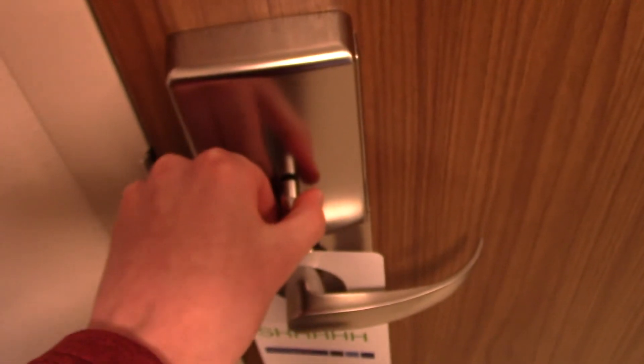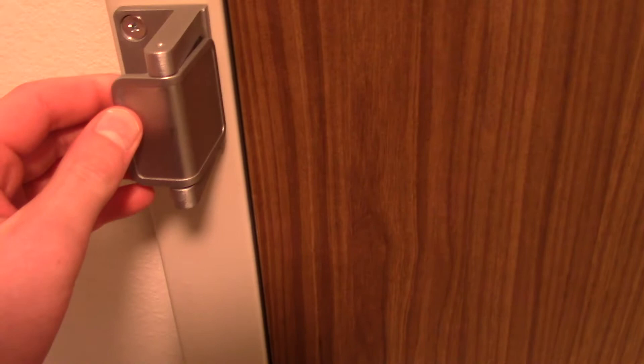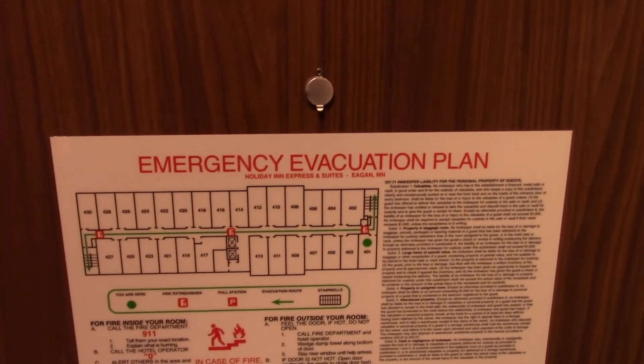For the security features you have a deadbolt and a latch lock. Here's your evacuation map and you have a peephole.